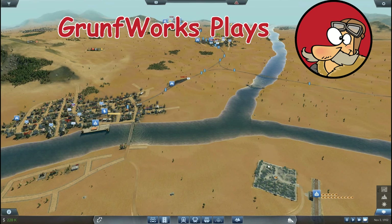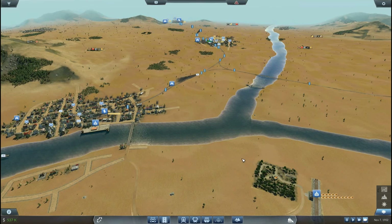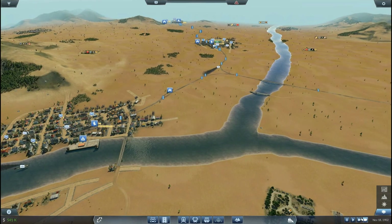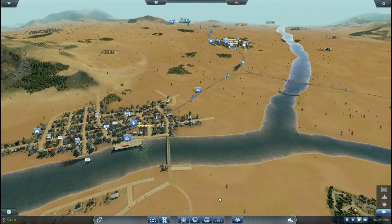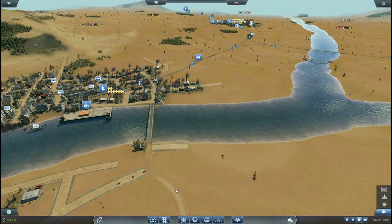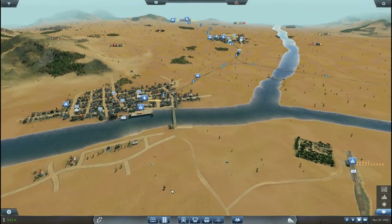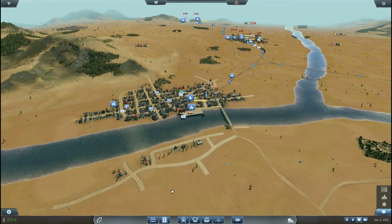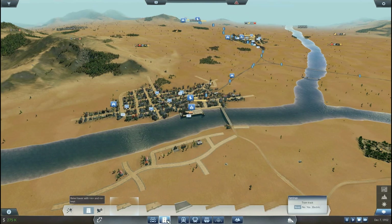Hello YouTube and welcome to Ground Fork's Plays Transport Fever. This is episode 6. In the previous episode we successfully built and upgraded a lot of locomotives and trains, which basically put us in a good deal of debt. That's why it was kind of hard to earn some serious cash. However, now that most engines are upgraded it's time to start building something new.